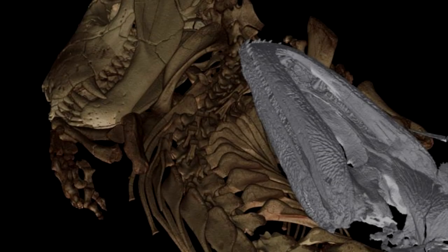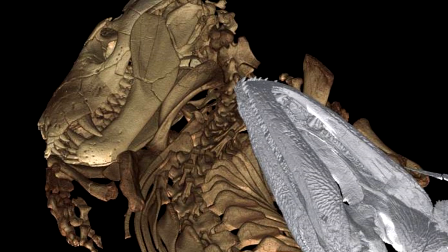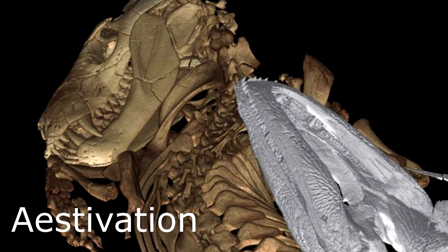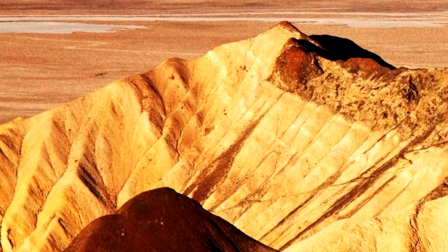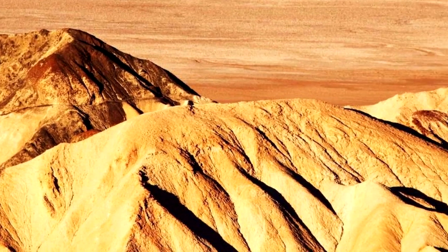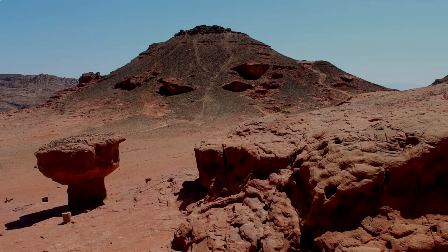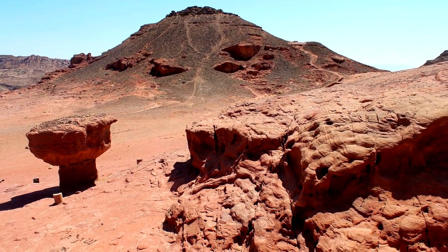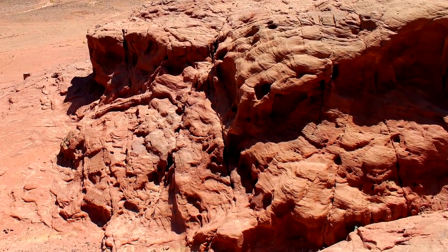There is some evidence that Thrinaxodon could self-induce a sort of hibernation called estivation — an adaptive strategy used to help get through tough times. When the conditions outside became too unbearable, when food was too scarce, when the drought was lasting just a little too long, Thrinaxodon could slip into a deep slumber. Its survival depended on the chance that by the time it could wake up — perhaps several days later — the rains would have come, and what had been just a series of empty, sun-baked potholes would be filled to the brim with life-giving water.